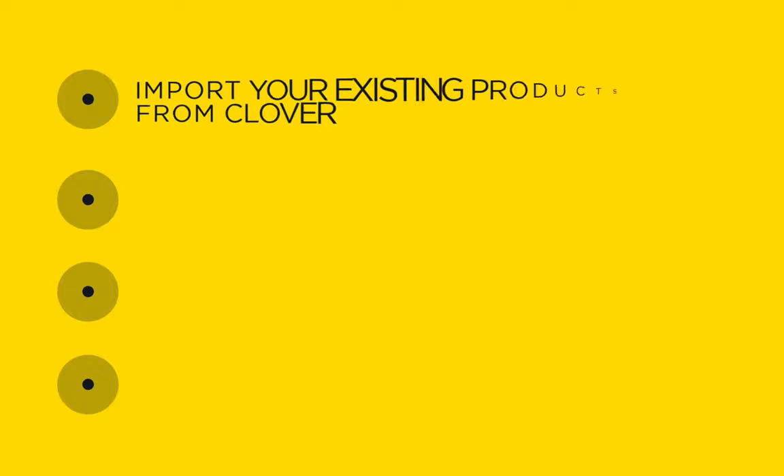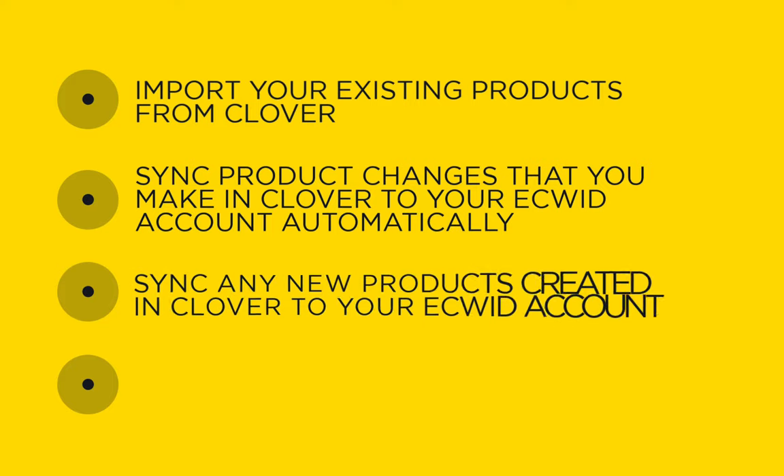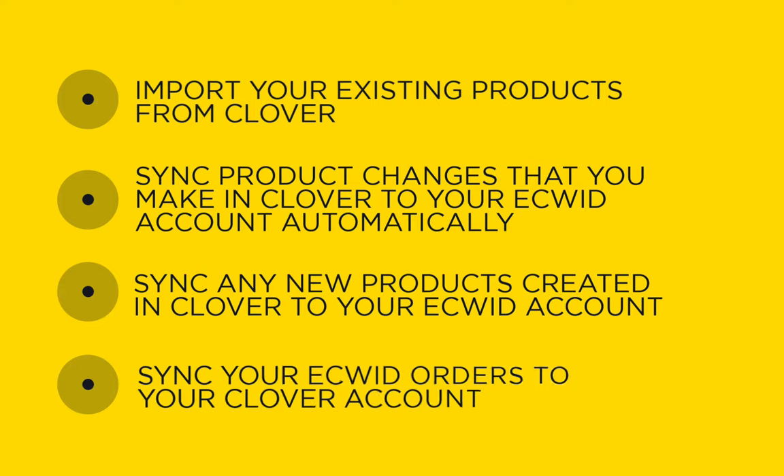You can import existing products from Clover for easy catalog creation, sync product changes that you make in Clover to your Equit account automatically so you don't have to worry about making changes twice. Note that syncing products works from Clover to Equit only. You can also sync any new products created in Clover to your Equit account, and sync your Equit orders to your Clover account so you can see your online and in-person orders in one place.